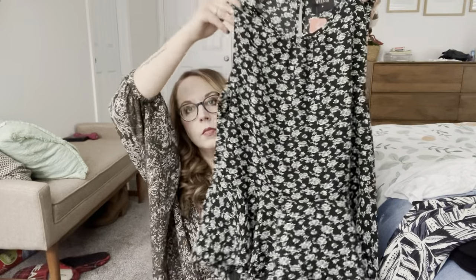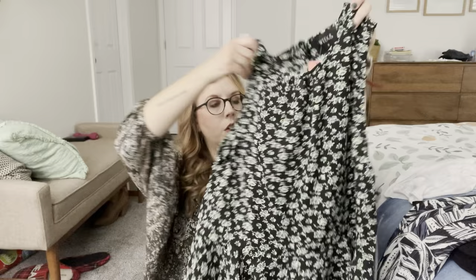Next we have a top by Weeeknd. Very cute — it's a black color and it has green little rose-looking flowers on it and a ruffle at the bottom. But this one's 100% polyester, which is disappointing because I told her no 100% polyester. But we'll try it on.